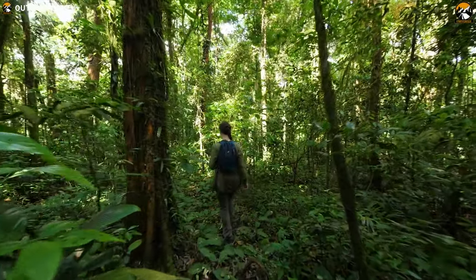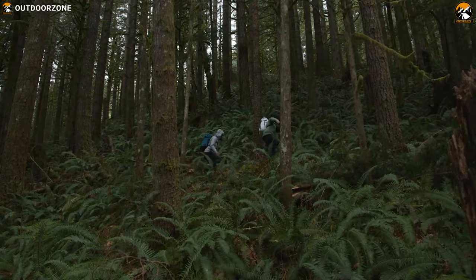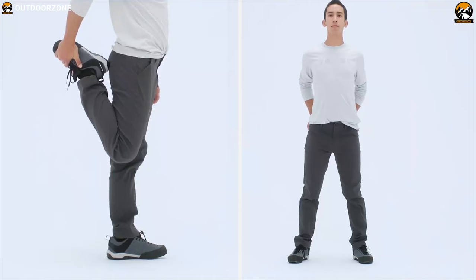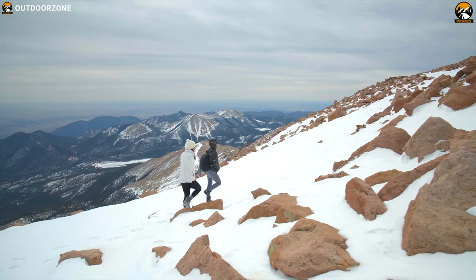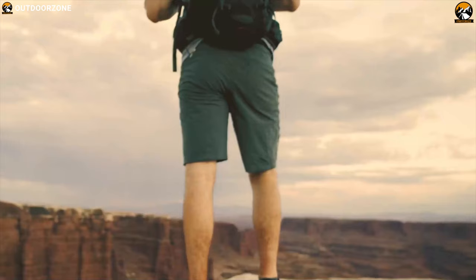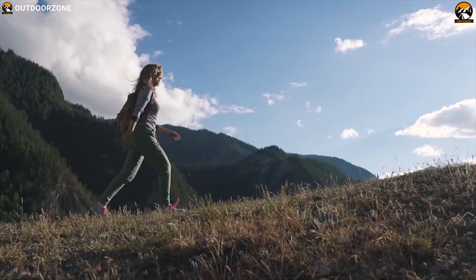As you trek deeper into wild terrain, you need clothing that works with you while providing reliable performance to withstand rugged backcountry travel, and that is why you should have hiking pants. These pants are made out of breathable material which keeps you comfortable and durable to withstand harsh weather conditions of the outdoors. There are a lot of hiking pants available on the market with different fabric and features, and in today's video we are going to show you the best 5 hiking pants that can be your ultimate outdoor wear on your hiking trip.